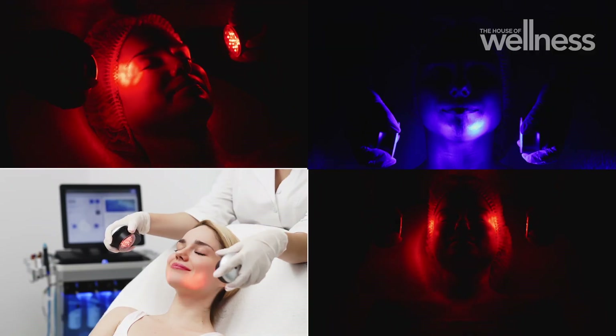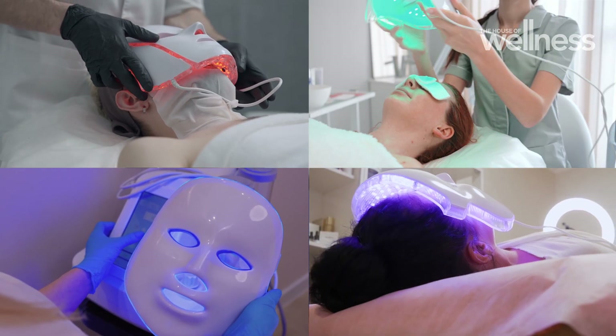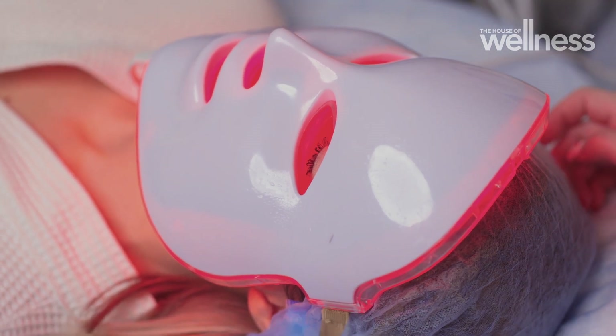When you go to a professional practice, the LED lights used are often in the order of thousands compared to a few hundred in home LED masks, and they're also powered by very powerful energy sources. In my professional view, home LED masks are certainly harmless, but I don't believe they're necessarily going to confer long-term benefits.